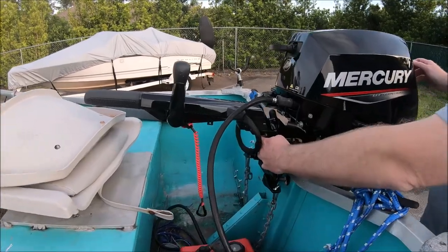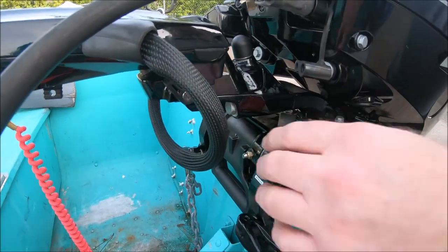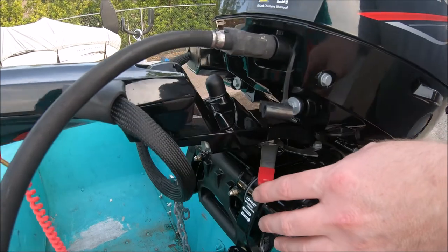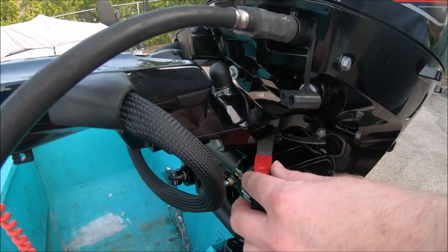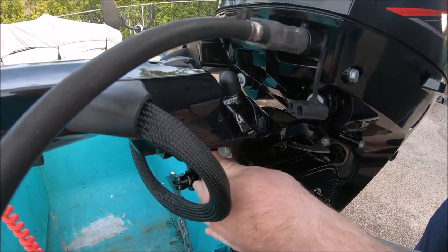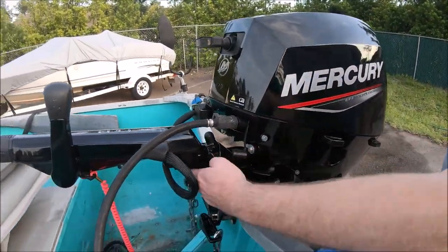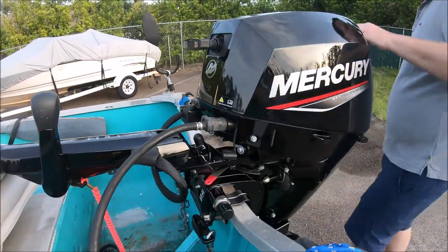One thing about this engine — there's a bar here that you can loosen. When you're operating it, you want this bar to be to the left, which allows you to steer easily. When you're trailing it, you don't want the engine going back and forth, so you pull this bar and center it more to the right — now it's not going to move when you're trailing it. We'll pull it out for a second to make it movable.